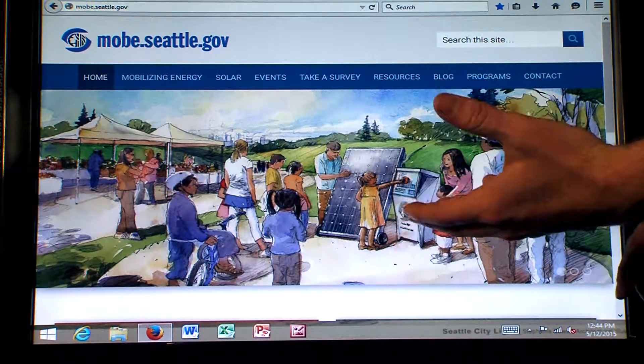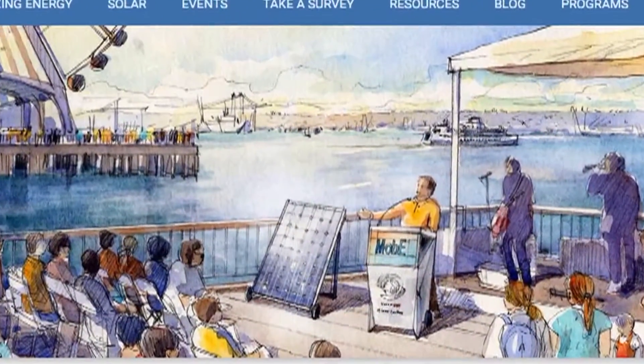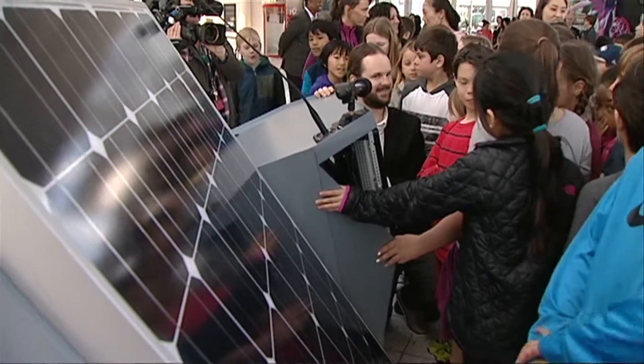This is MOBI, Seattle City Light's Mobile Solar Kiosk. It functions dually as a podium for presentations — we're really happy to introduce our first-of-its-kind solar kiosk that was designed and built in Seattle. It's a great example of how we can be innovative, and also serves as an interactive kiosk for education.